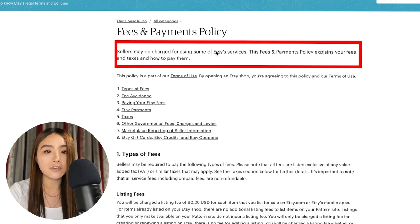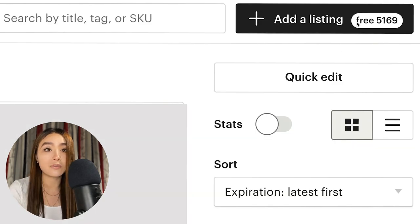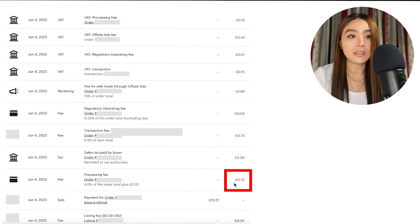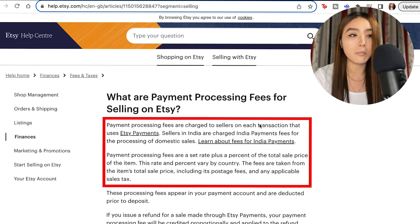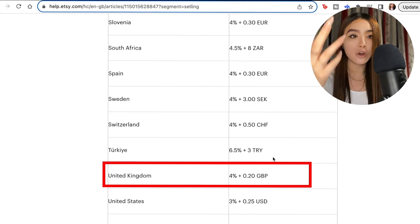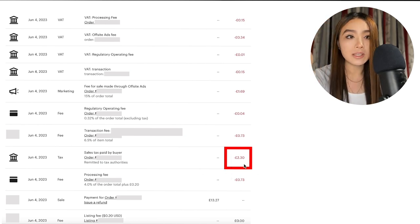Etsy takes fees every time you sell something. The first fee is the listing fee — 20 cents — which you pay when you list an item and every time you sell it. I don't actually pay listing fees at the moment because I have free listings: every time someone signs up to sell on Etsy using my link they get 40 free listings and so do I. Next is the payment processing fee, which varies depending on your bank account location. In the UK it's 4% of the total sale price plus 20p.